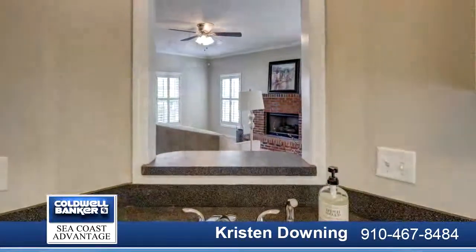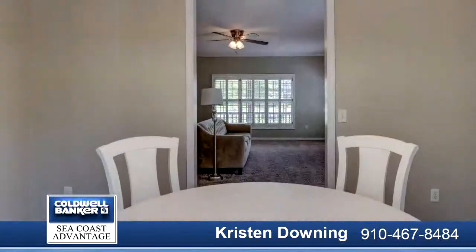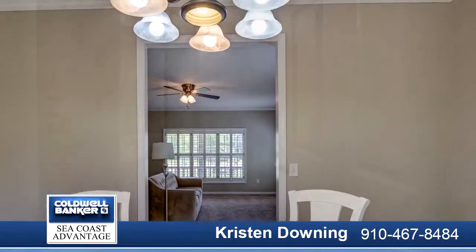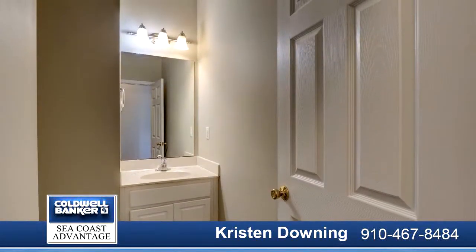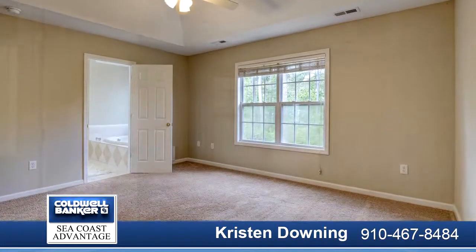A sprawling living room with cozy fireplace greets you at the front foyer and is open to the dining room. The large kitchen features hardwood floors and upgraded stainless appliances.